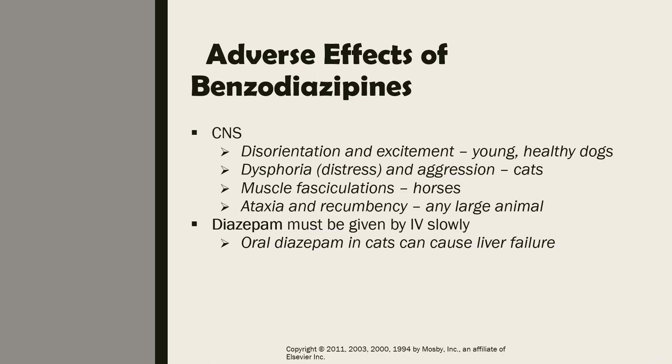The adverse effects of benzodiazepines on the CNS include disorientation and excitement. Excitement is one of the paradoxical effects of this drug, and young healthy dogs can sometimes exhibit this reaction. In cats, drugs like midazolam can cause paradoxical excitement and dysphoria — dysphoria being a state of being unwell — along with distress and aggression.